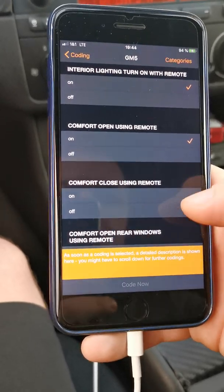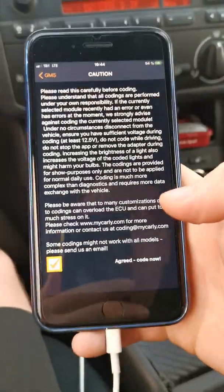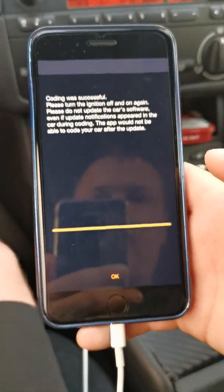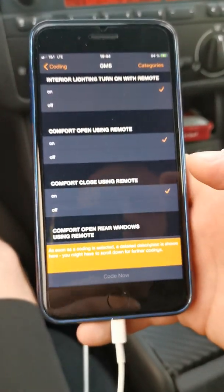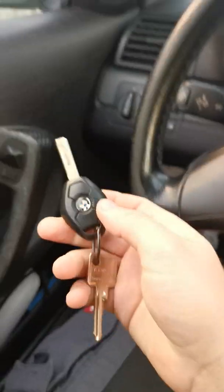Now for comfort close using remote, I code it again. I agree, and coding was successful. Now let me see if it works.